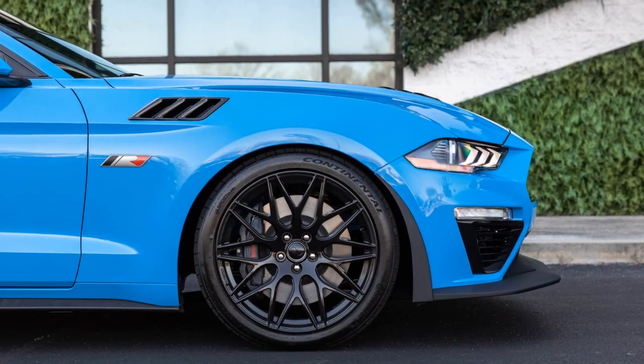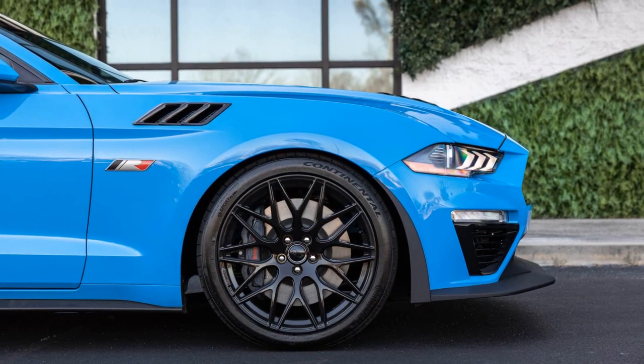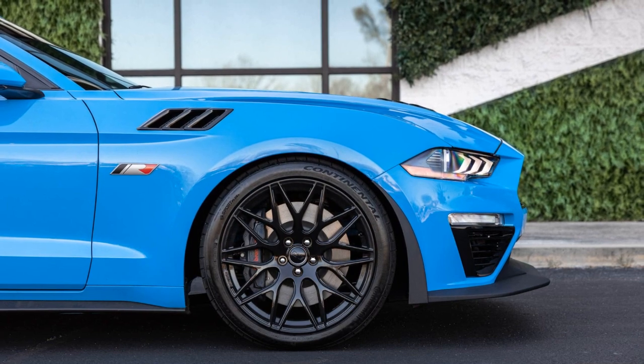Pricing: the track pack kit costs $20,150, making it a more focused package for track enthusiasts without adding extra power.